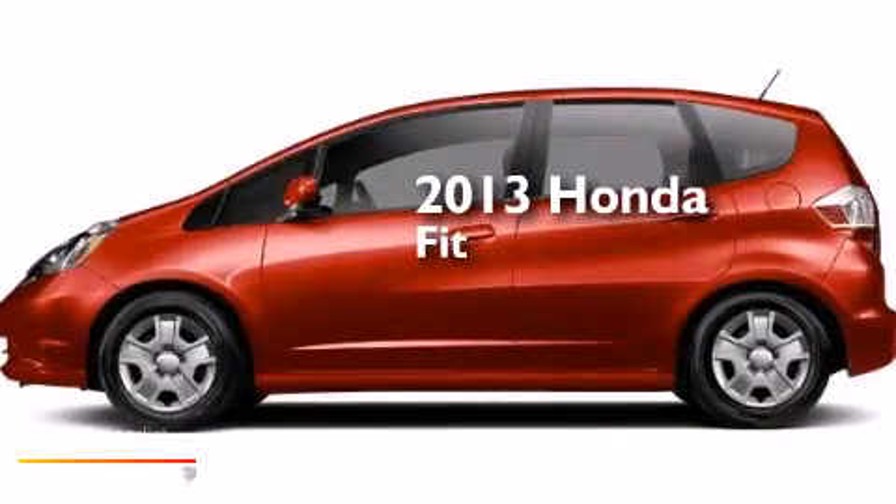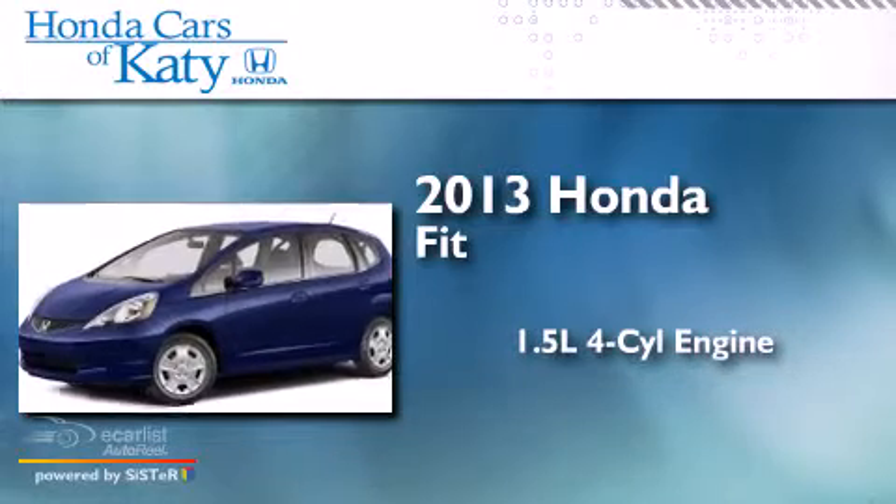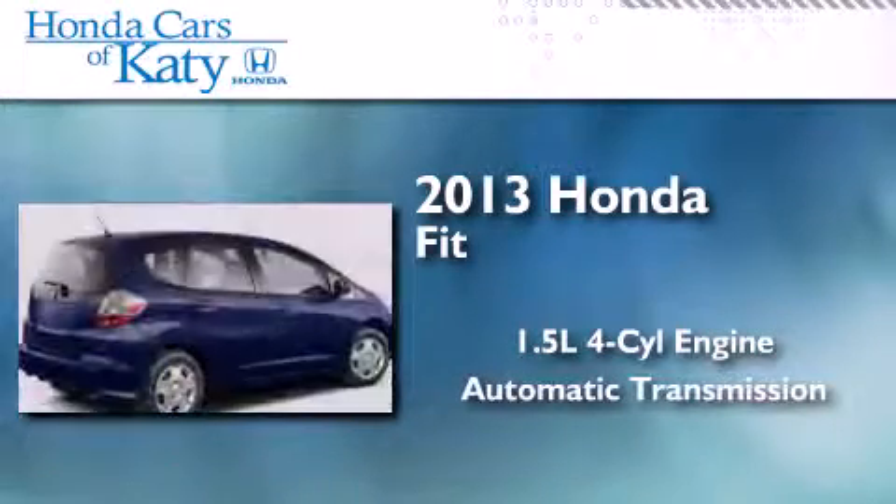This is a brand new 2013 Honda Fit. It features a 1.5-liter four-cylinder engine and an automatic transmission.